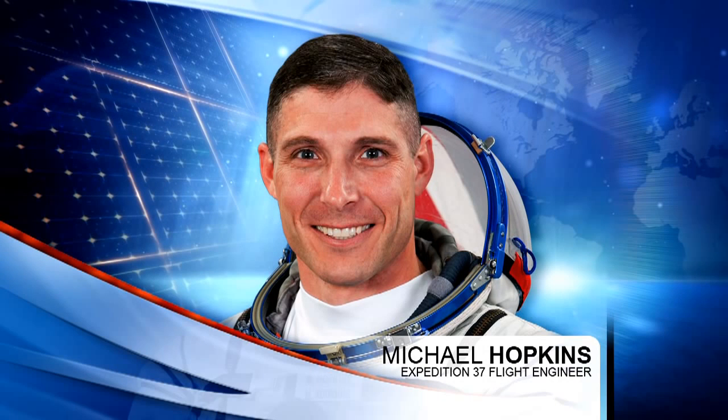Hopkins, who started off his day taking a few samples for the human research facility onboard the station, has been onboard less than a week and is still engaging in set-aside time for crew orientation — familiarizing himself with all of the systems and procedures he'll be interacting with over his six-month stay onboard the station. Aside from that, he'll also be unloading a bit of cargo from the Cygnus vehicle alongside Parmitano and Nyberg.